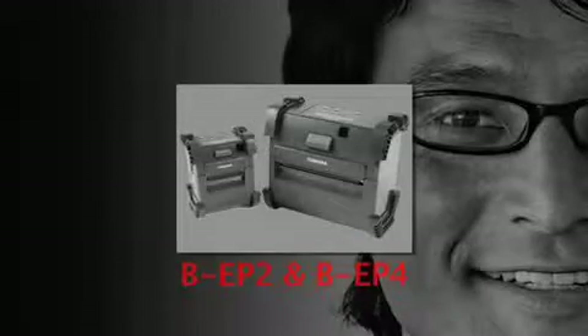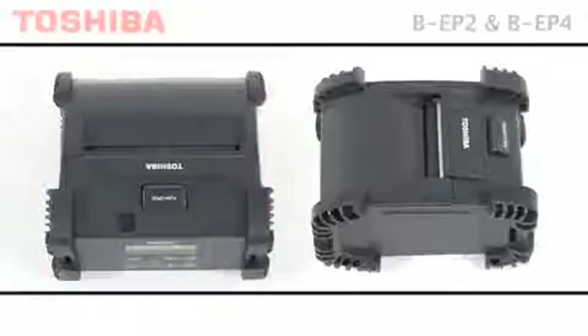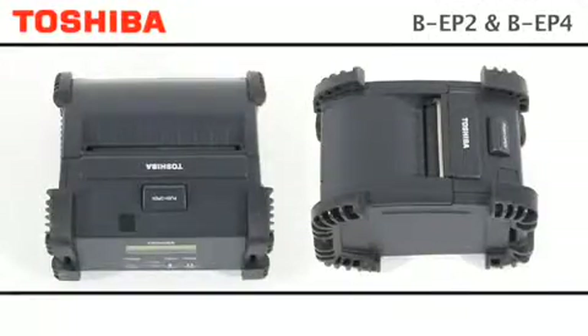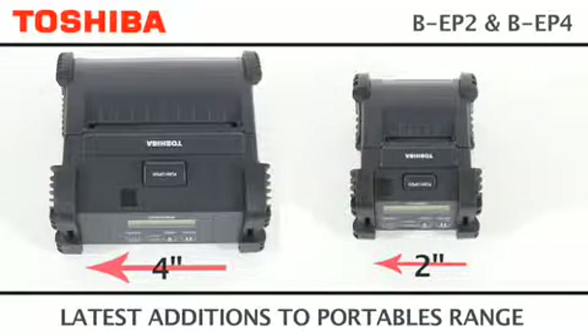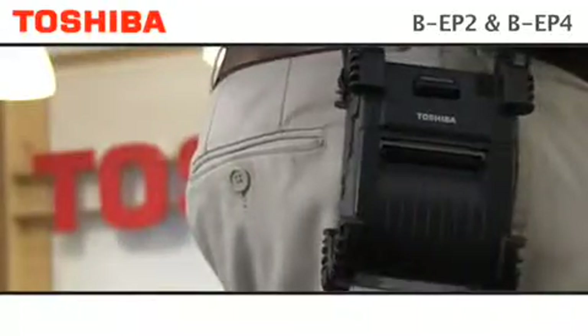The BEP2 and the BEP4 portable series — our best thermal printing innovations wherever you are, right at your fingertips. Compact and stylish, the cool black EP range of 2 and 4 inch portable thermal printers are the ultimate in wireless functionality and reliability on the move.